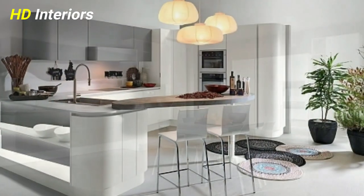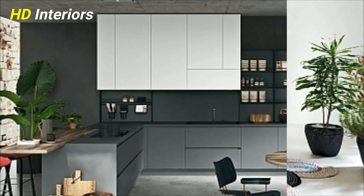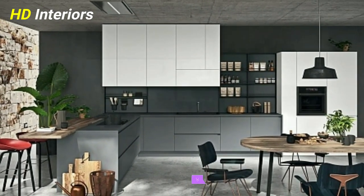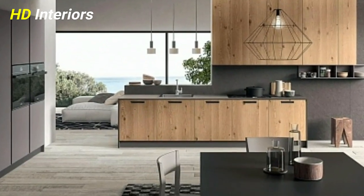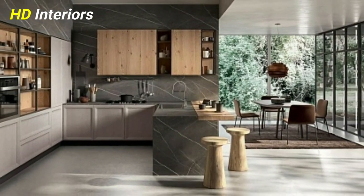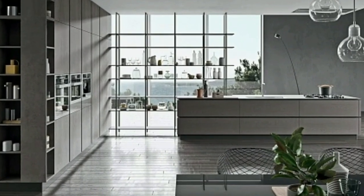Customize the microwave height. What's the best height and location for a microwave? It depends on the chef's height and the degree of kid-friendliness desired in the kitchen. For adults, 15 inches above countertop level is usually a good microwave height. For kids, a below-countertop setup might be safer and more suitable.